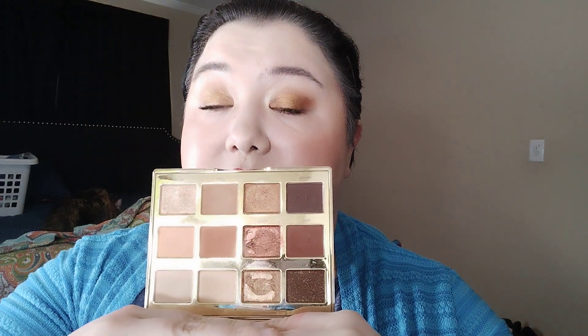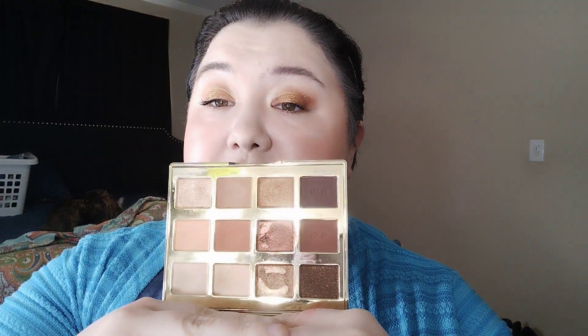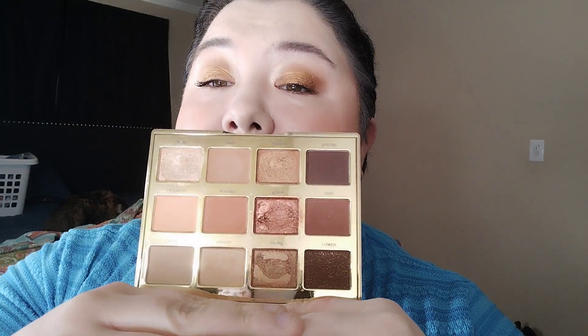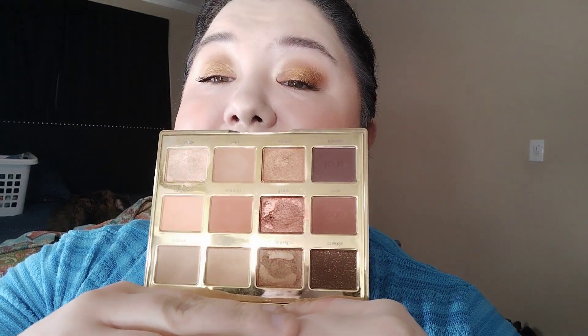The other palette in my project pan is the Tarte Toasted palette — I'm just bored of it and tired of it. It'll be in my project pan until April and I'll try as hard as I can to use it up. My sister is coming down in April, so I'll see if she wants it because I just don't need these shades anymore.